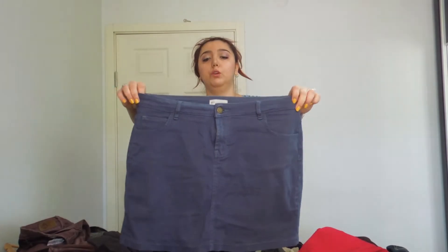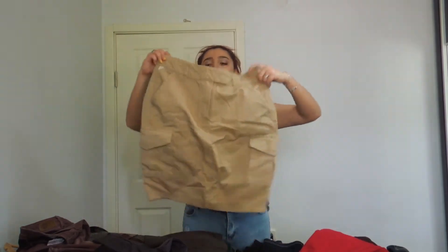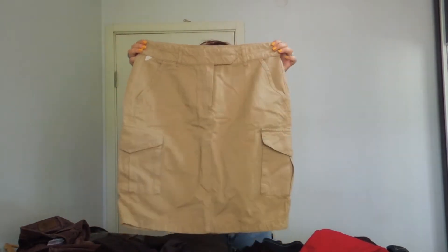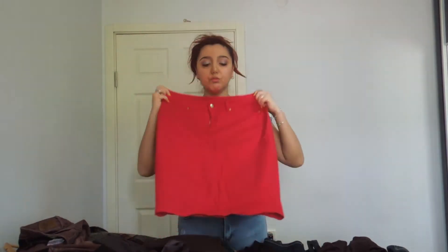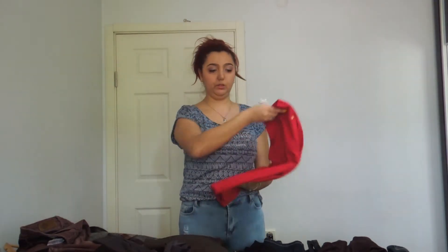I got this two years ago from Mudo. It still fits me, I'm taking this one with me. Oh, this is a new one — recently purchased, I'm taking this one. This is red stretchy jean, very comfortable, I'm taking this one with me too.